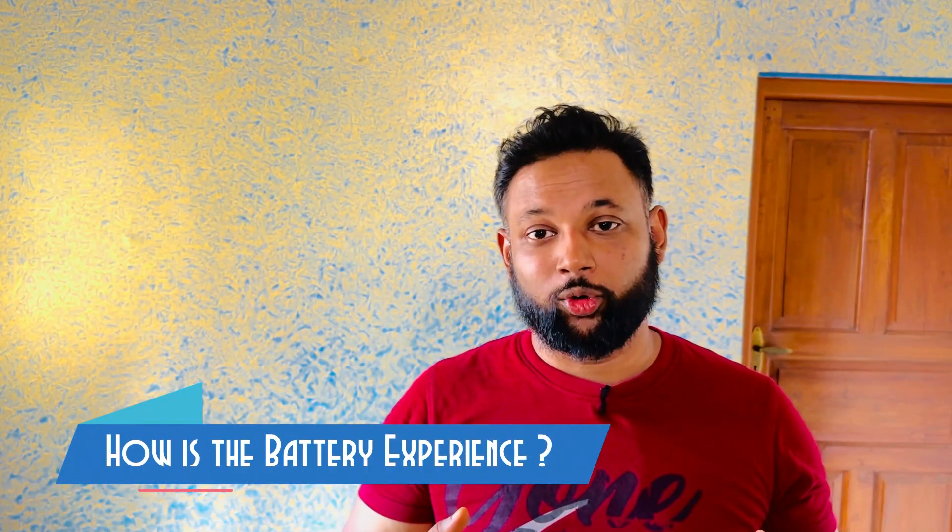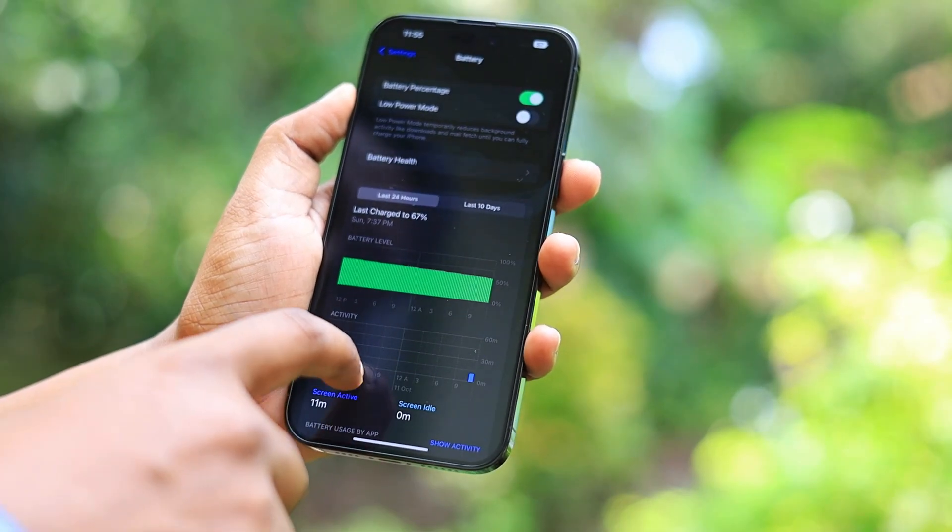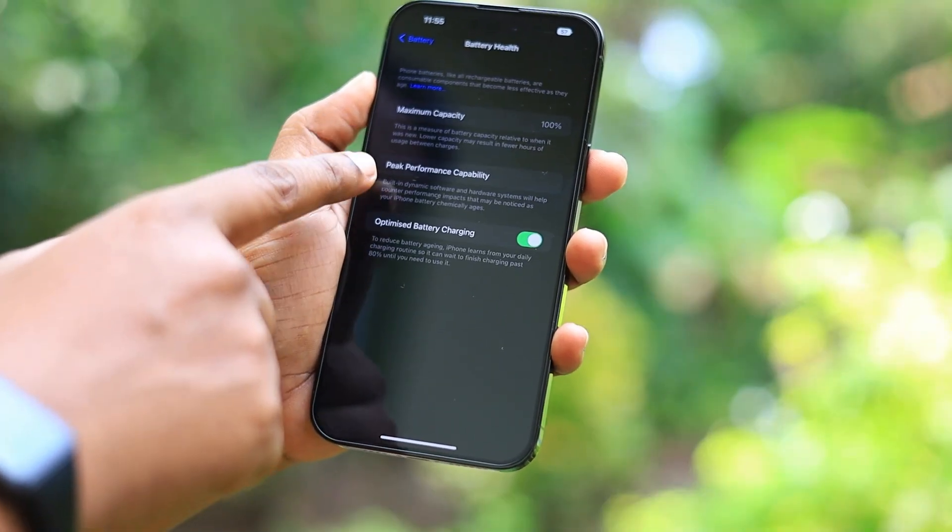Regarding battery, I'm getting around two days with light to medium usage — not using Instagram, WhatsApp, or social media heavily. Charging to 100%, after two days I'm at around 20%. Many people complain the 14 Pro Max gets less battery than the 13 Pro Max — that's because of the always-on display and some iOS bugs. If you leave always-on display on, battery backup will drop. With it off, the 14 Pro series delivers solid battery life.